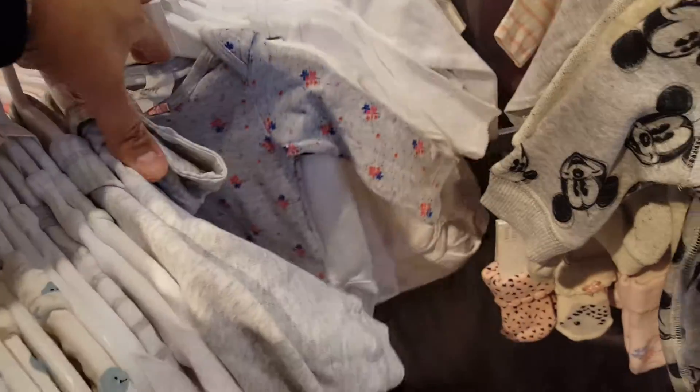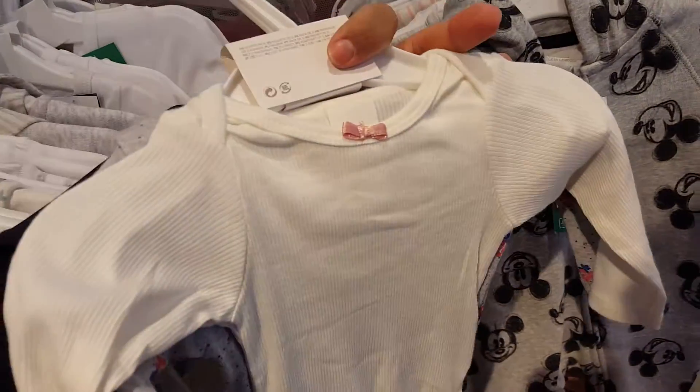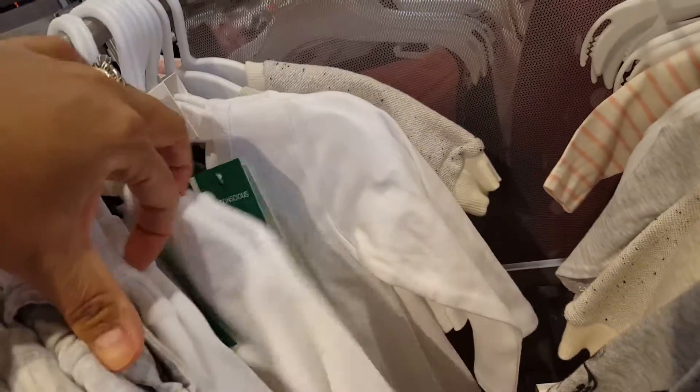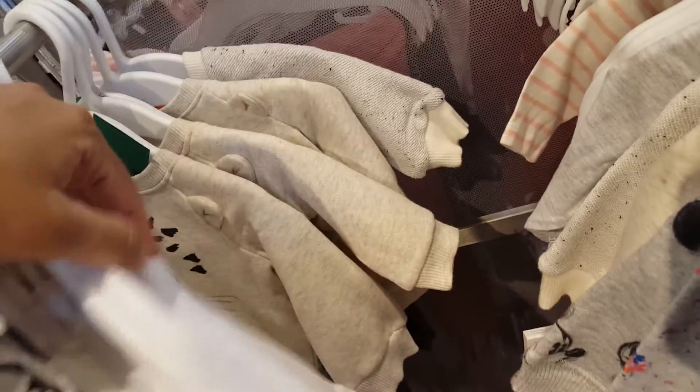A little bit smaller clothes here — here's a smaller pack that would be pretty for Elizabeth. I think it's one to two months. That's pretty, it would go with a lot of things. All white, white, white, and then little sweatshirts.